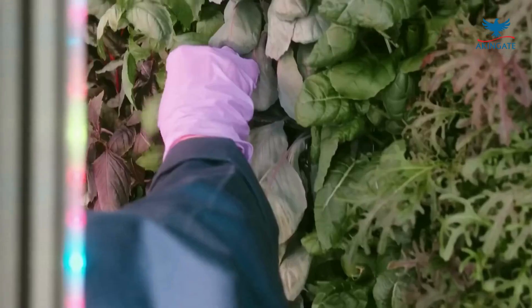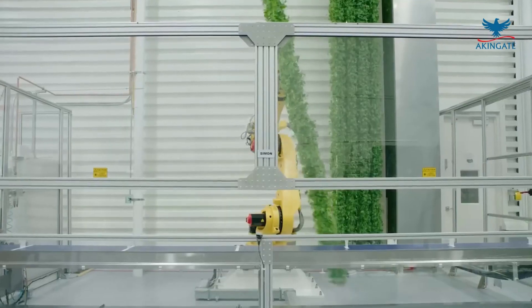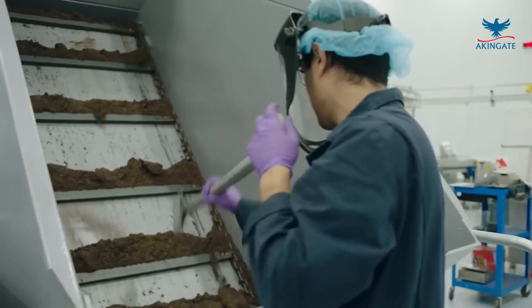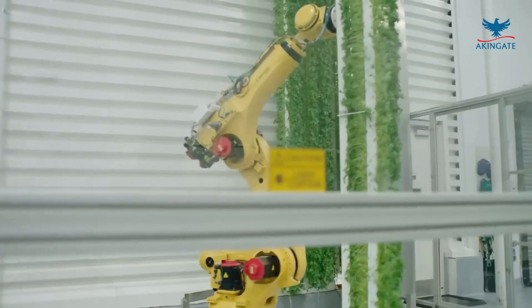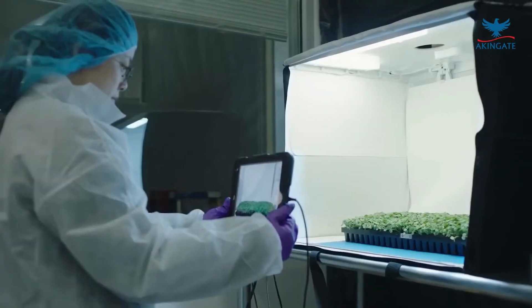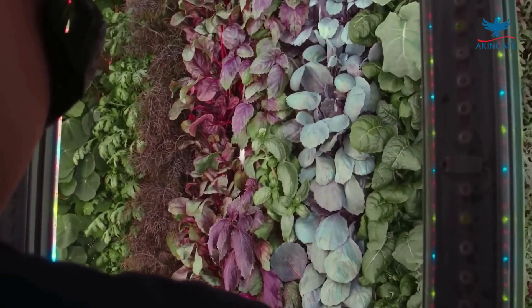Technological advances in agricultural crop preservation have come a long way, transforming the way we store and consume food. Controlled atmosphere storage, freeze-drying, high-pressure processing, nanotechnology in packaging, and the integration of IoT and sensors have revolutionized the post-harvest industry. These innovations not only extend the shelf life of crops but also help reduce food wastage, increase food security, and improve the availability of fresh produce in markets across the globe.